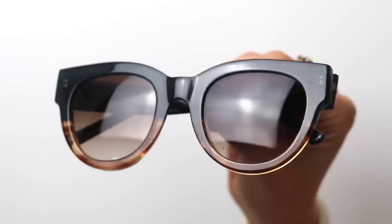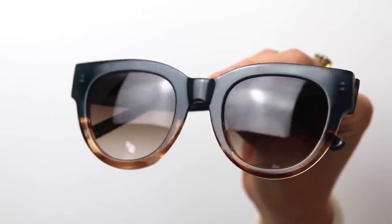I also want to shout out some sunglasses I got — these are from Ace & Tate, which is a really cool brand that makes sunglasses and regular glasses in lots of different styles. These are unisex and I really like them; they're quite big and sturdy so hopefully I won't break or lose these.